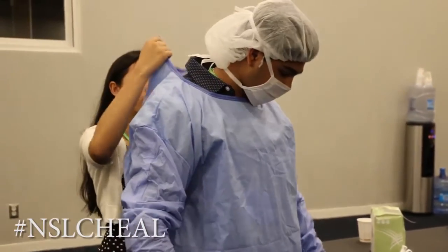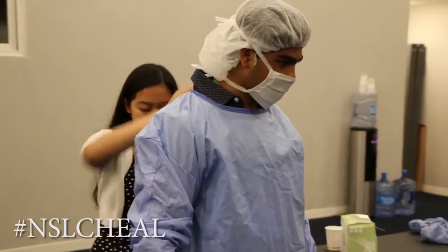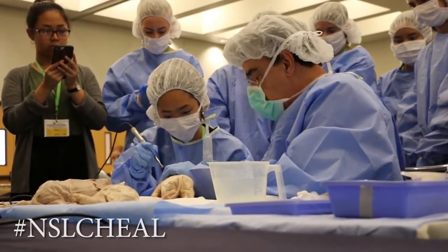I felt prepared because Dr. P prepared me enough. He was there to help me, gave me all the instructions, and told me some tips.